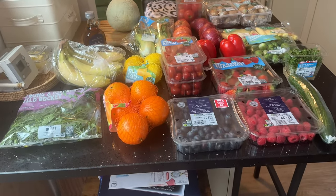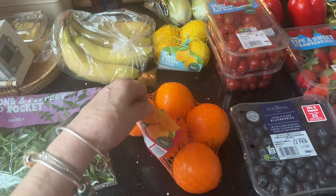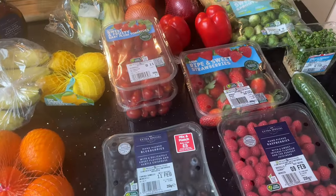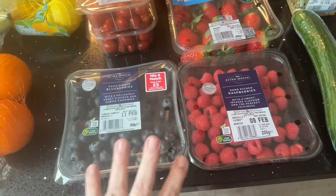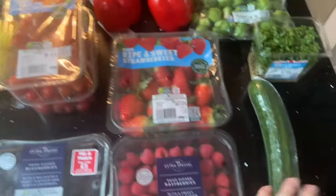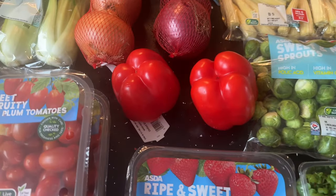Now the fresh produce — fruit, salad, and veg. I've got some strong and peppery wild rocket, which I love. Some sweet and juicy medium oranges, bananas, lemons, blueberries and raspberries — those were mix and match for £5 — and some strawberries.